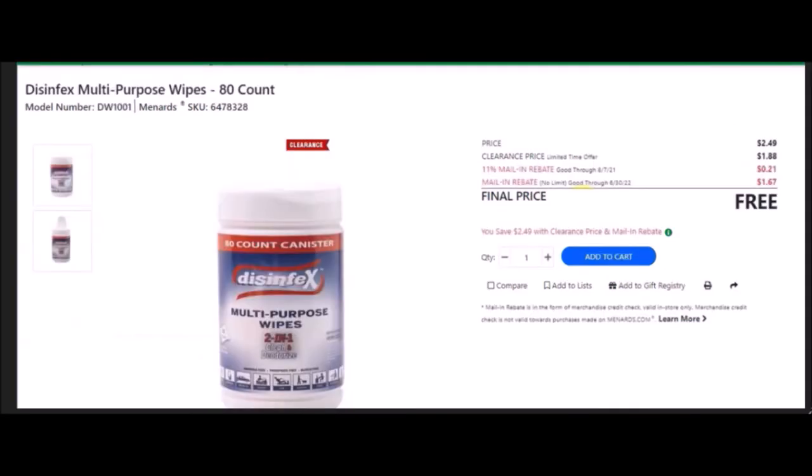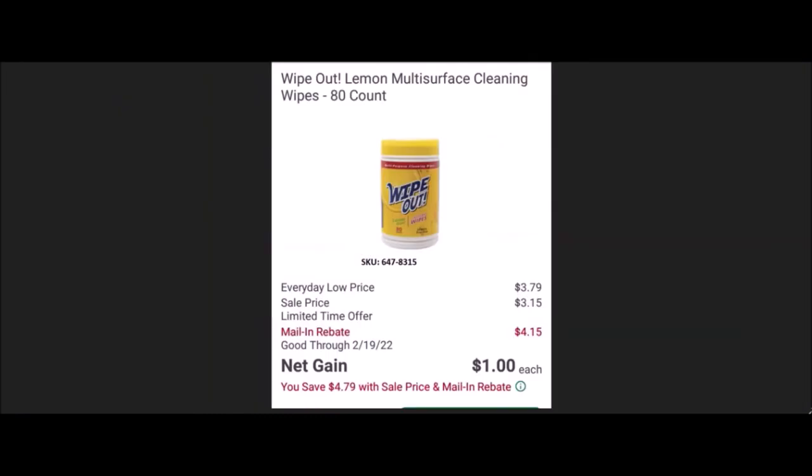There are a few of these I still cannot find on the website. The Disinfects Multi-Purpose Wipes, 80 count — SKU number 6478328. Normal price was $2.49. Clearance price of $1.88. Mail-in rebate with no limit, going until June 30th of 2022, of $1.67, making these about 21 cents. If you guys get another picture or hear anything else about this, let me know. If you can find them in your store, just go ahead and double check them. Another one that's not pulling up — the Wipe Out Lemon Multi-Purpose Cleaning Wipes, 80 count. SKU number is 6478315. Everyday low price is $3.79. Sell price of $3.15. Mail-in rebate going until February 19th of 2022, of $4.15, making this a net gain of $1 for everyone that you buy.